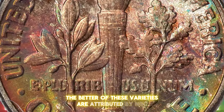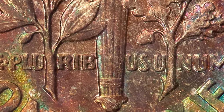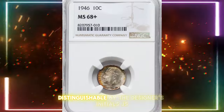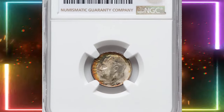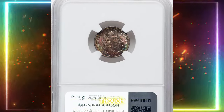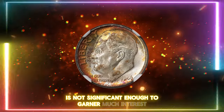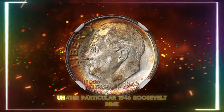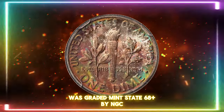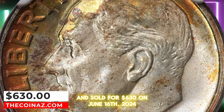The better varieties are attributed by NGC under its Variety Plus service. Two obverse hubs were used this year to produce dies, distinguishable by the designer's initials, JS. The first hub shows these initials as blurred and indistinct, though the rarity difference between these hub varieties is not significant enough to garner much interest. This particular 1946 Roosevelt dime was graded Mint State 68 Plus by NGC and sold for $630 on June 16, 2024.